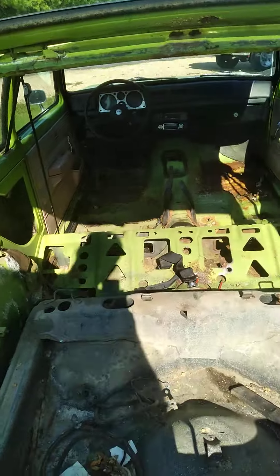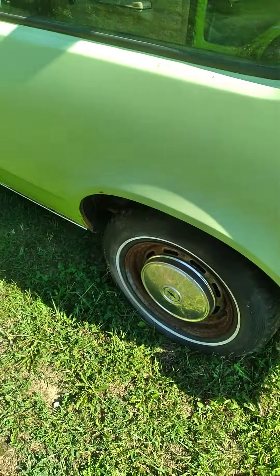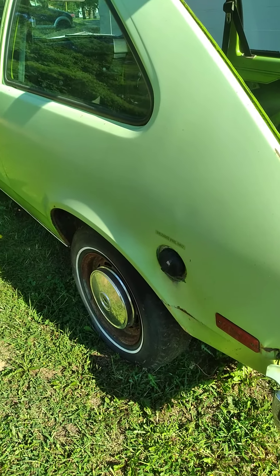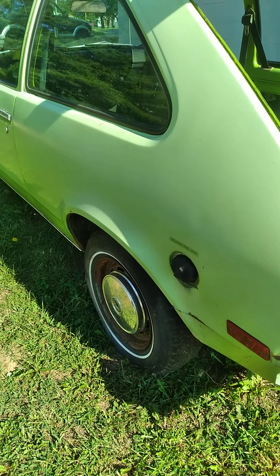I do plan on putting bigger wheel tubs in it because I want to run a 15-inch wheel instead of the little 13-inch wheels — no trailer wheels. The body's in pretty good shape, got some surface rust but it's original paint with a bunch of dings that aren't too bad.